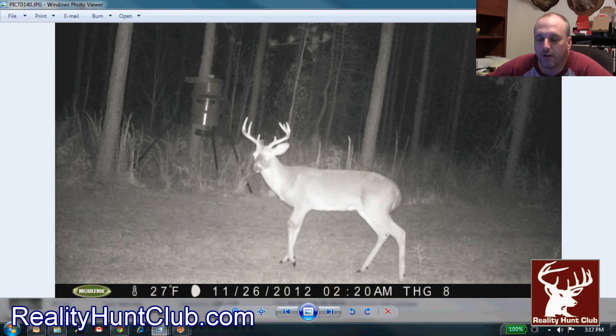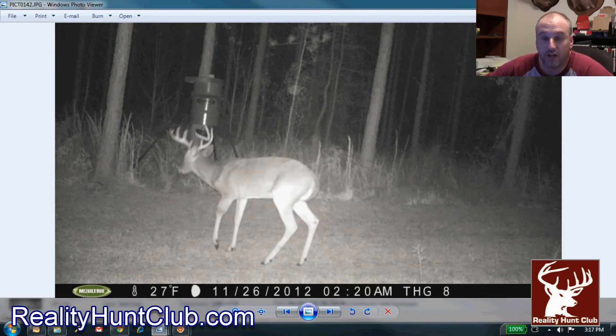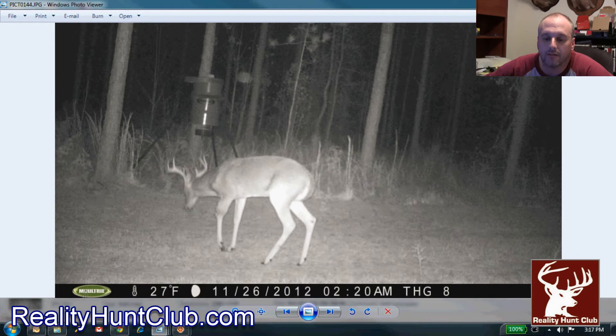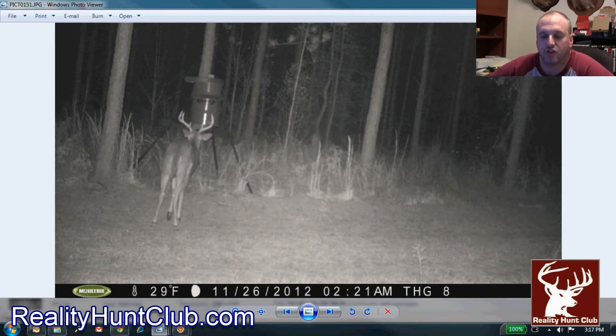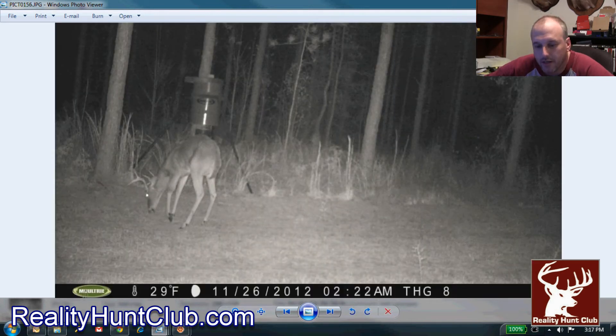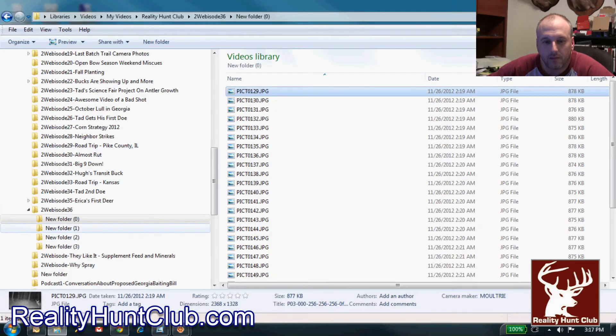Immediately we decided that we were trying to shoot this deer just to get him out of his misery. Even though a three-legged deer can live for a long time and chase does during the rut, we were worried about this deer fighting off infection — they just can't get a shot of penicillin. He's coming to the feeders and any kind of corn pile he can find.